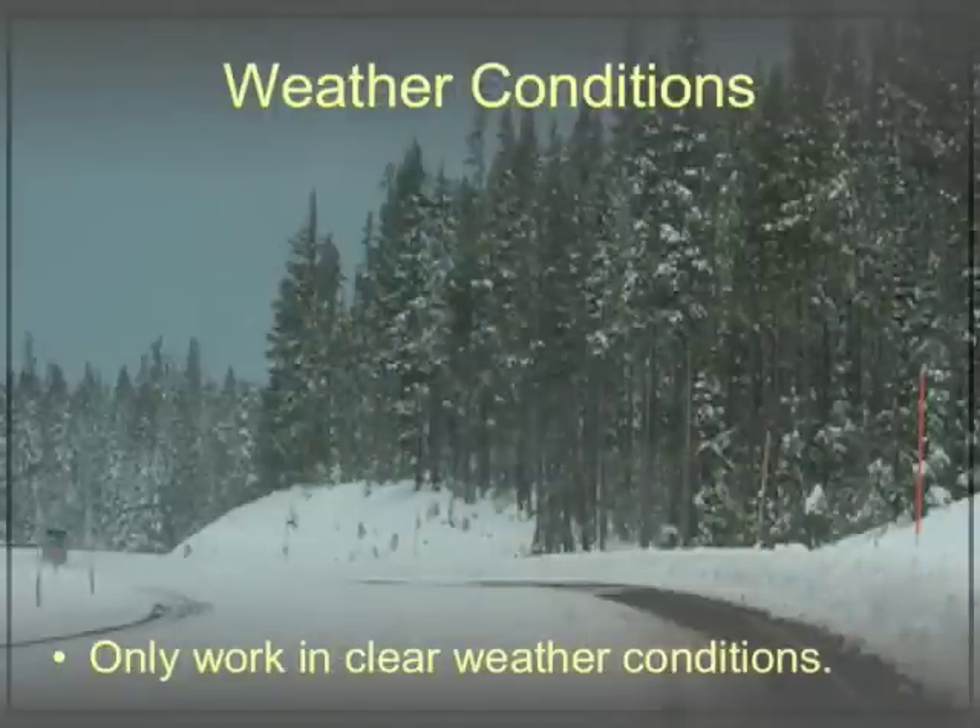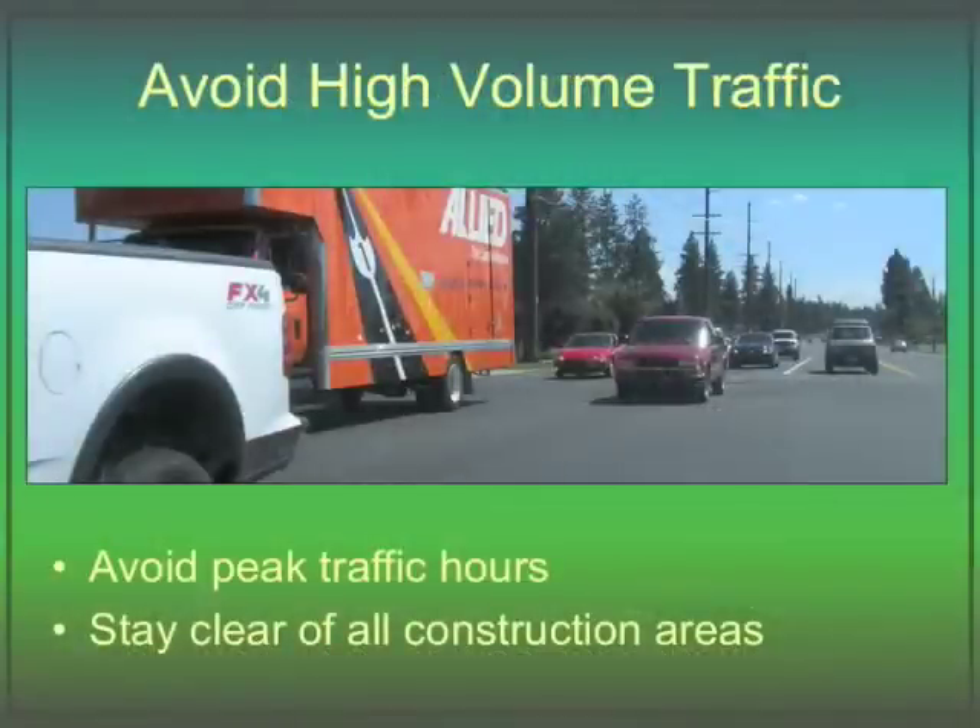Avoid overexertion and overheating by drinking plenty of water and taking breaks in the shade. Clean-up activities should only be performed during daylight hours and when weather conditions are safe and conducive to good visibility. If it's rainy, snowy, icy, or foggy, do not clean your road. Instead, call the program staff and reschedule your clean-up. Also, avoid peak traffic hours and stay clear of all construction areas.